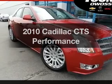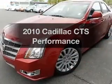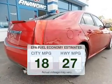Check out this 2010 Cadillac CTS. Travel the roads in style and comfort in this great vehicle. Low emissions and the good fuel economy offered in this vehicle are important to you and the environment.